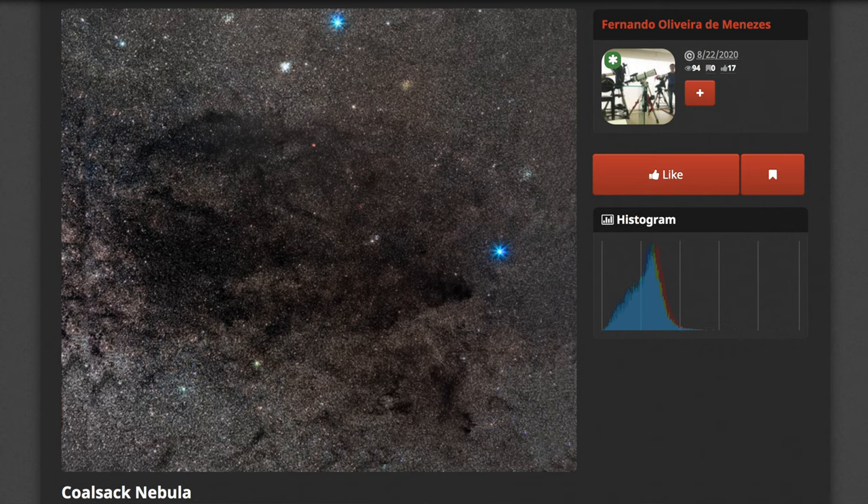Number seven is the Coalsack Nebula — a dark nebula that's so big you can spot it with the naked eye. It's about seven degrees across, or the size of your outstretched fist held up to the sky, and it's easy to spot because it's right next to the Southern Cross. I've yet to visit the southern hemisphere since I started astrophotography so I haven't shot it, but this nebula is one of the first on my list when I do. At negative 62 degrees declination it's only visible from the southern hemisphere.